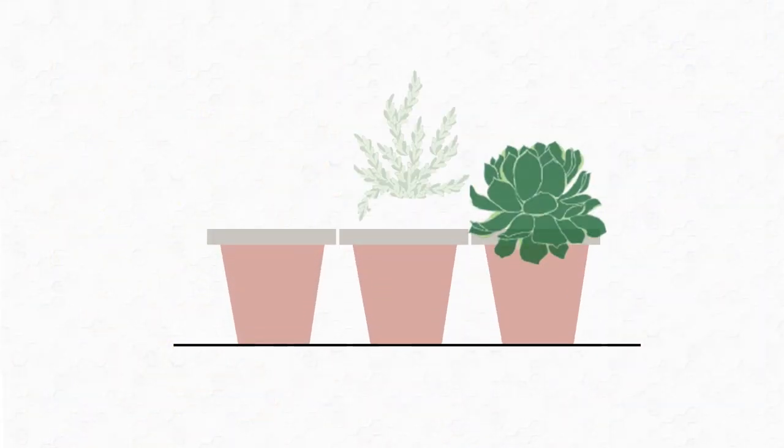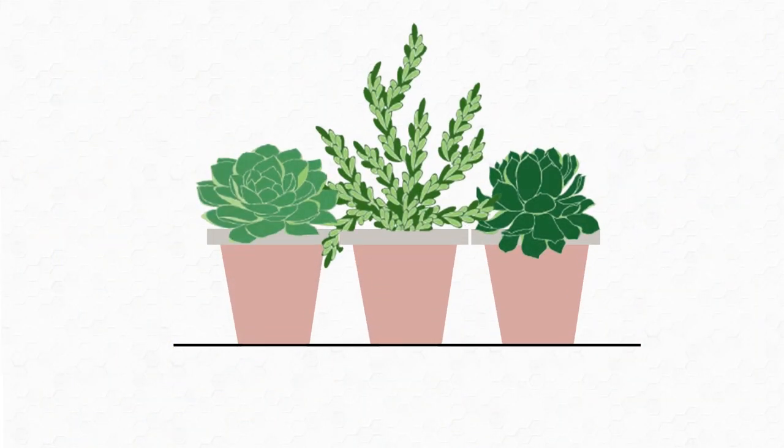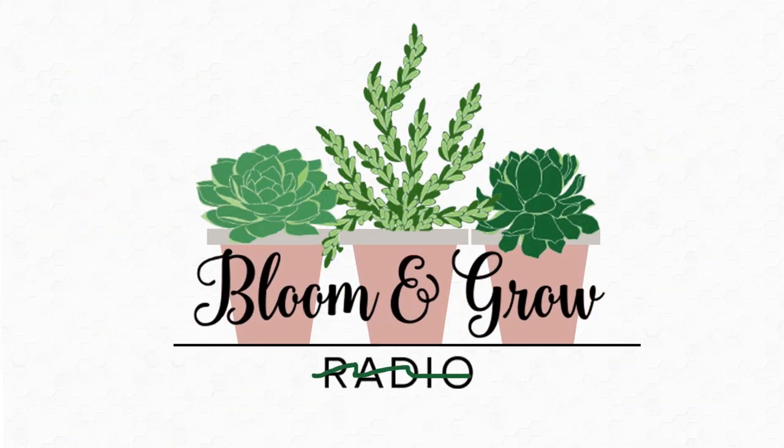Hi, plant friends! Welcome to my grow light filled apartment! Bloom and Grow YouTube show!